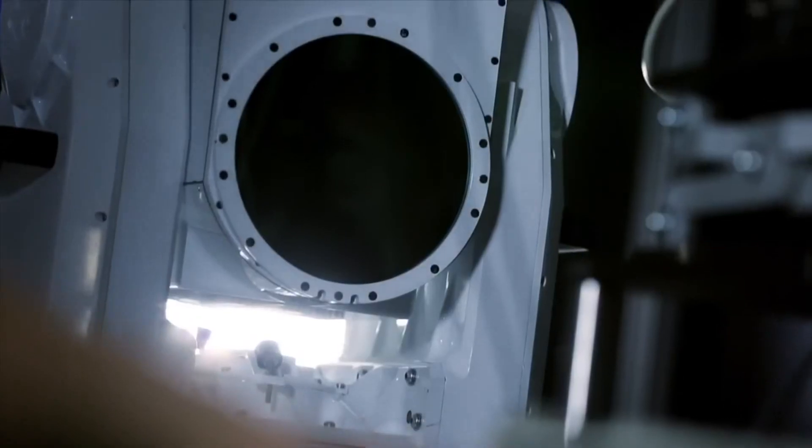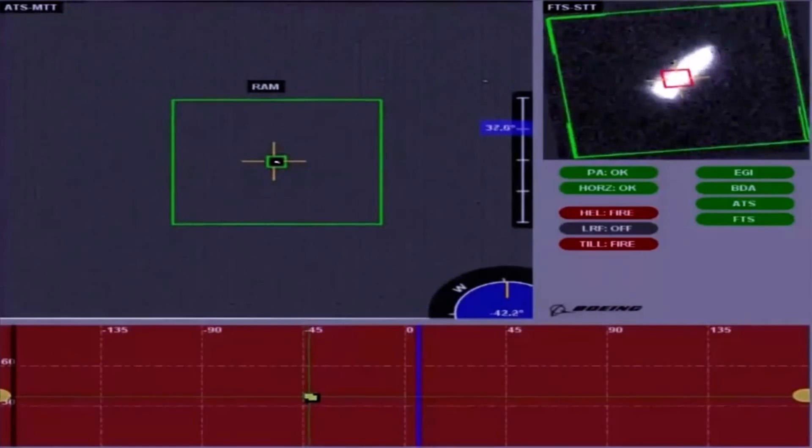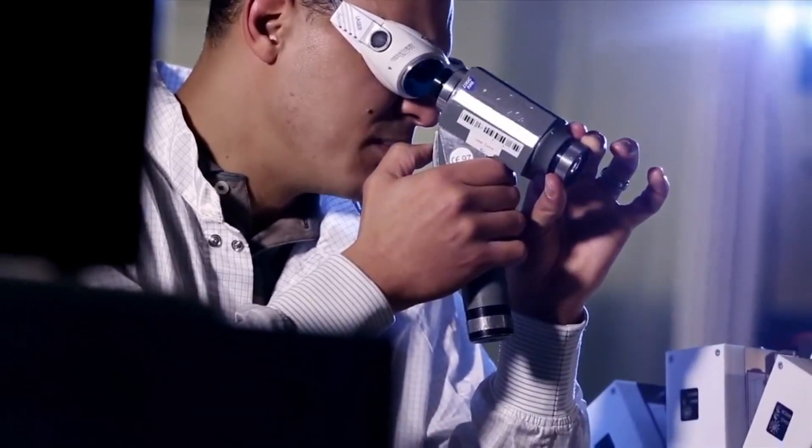The key thing about directed energy that everybody has to understand — they're very, very precise things. So you're pinpointing very specific points on the target. You're targeting the tail of a mortar so that it flies off its trajectory. You're not affecting the whole target itself. Having a focused beam on a target is like taking a magnifying glass and putting a piece of paper in front of it and trying to focus the sun's light so that you can burn a hole through it.